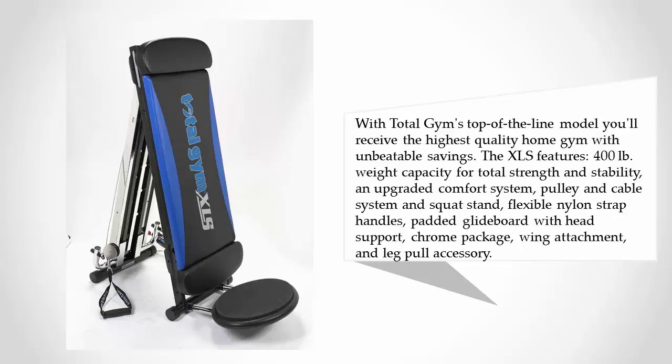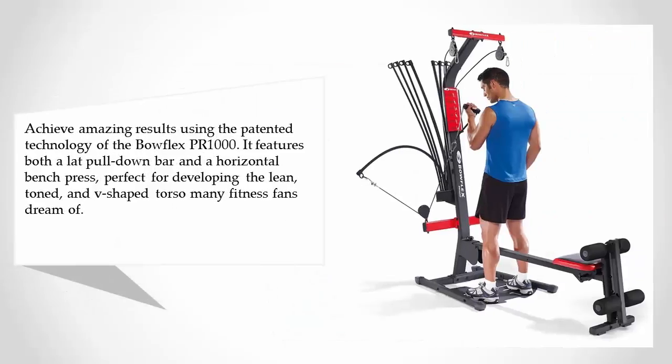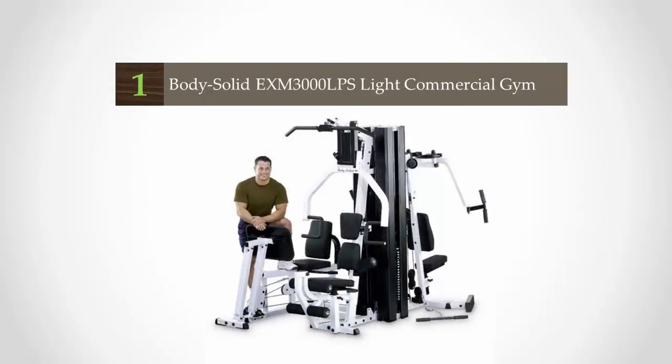At number two, achieve amazing results using the patented technology of the Bowflex PR1000. It features both a lat pulldown bar and a horizontal bench press, perfect for developing the lean, toned, and V-shaped torso many fitness fans dream of. It includes a rail for rowing training and 5 to 210 pounds of resistance, with a 300-pound maximum user weight.